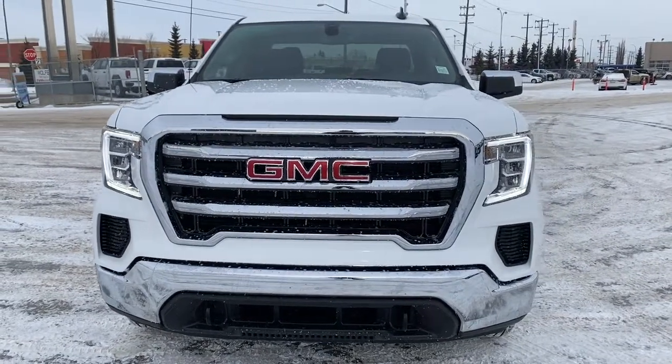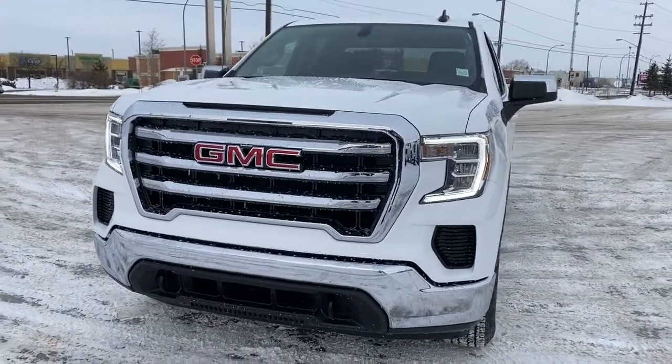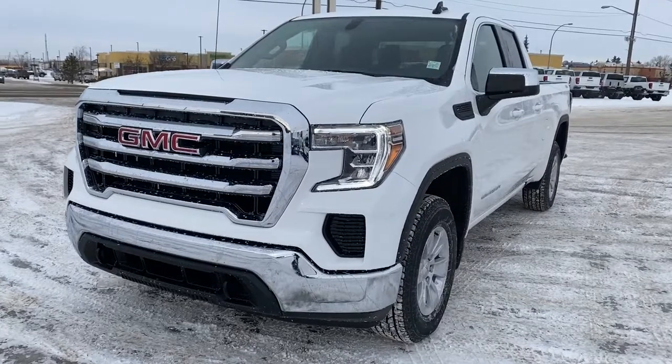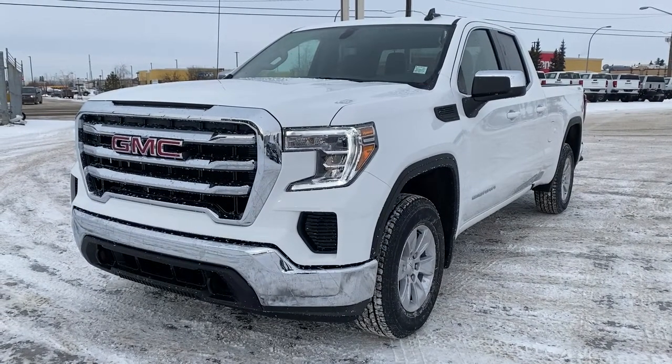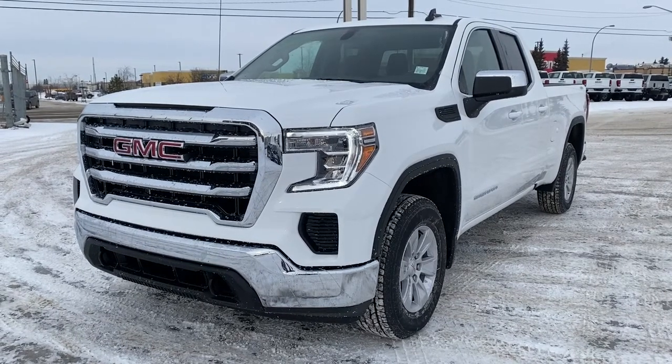It's a great day at Wolf GMC Buick. We're located on the corner of 184th Street and Stony Plain Road in Edmonton, Alberta, Canada. Today we're looking at the 2022 GMC Sierra 1500 Limited SLE.